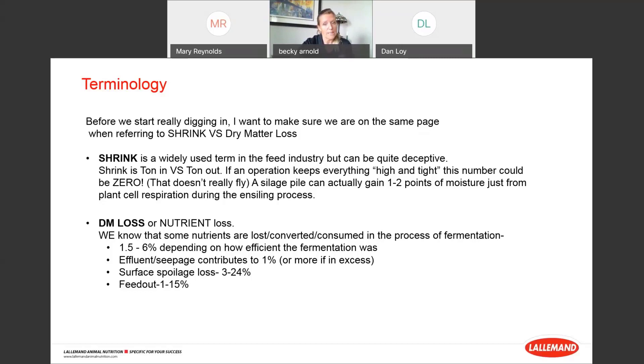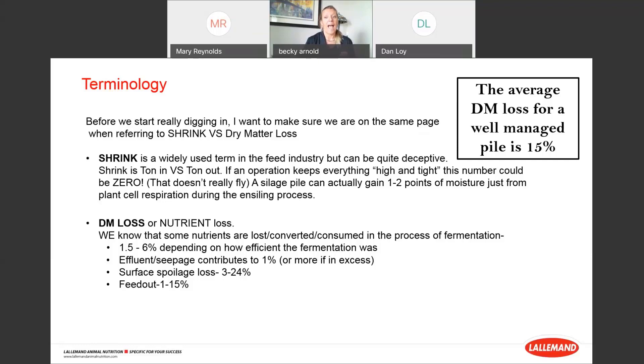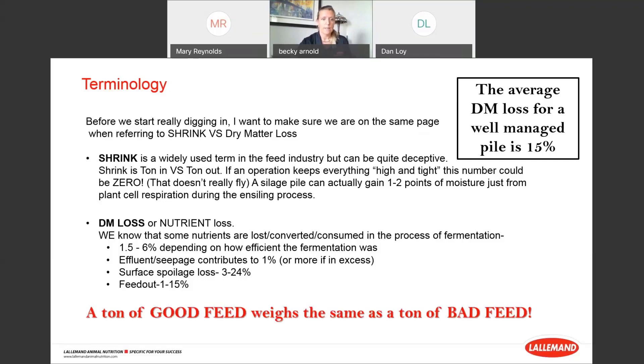Some nutrients are lost, converted, and consumed in the process of fermentation — anywhere from 1.5% to 6% depending on how efficient fermentation was. You can have 1% or more from excessive effluent or seepage losses, surface spoilage losses of 3% to 24% — the whole top of your silage pile is your largest area of vulnerability — and feed-out losses of 1% to 15%. The average well-managed silage pile has 15% dry matter loss. A ton of good feed weighs the same as a ton of bad feed, but they won't make milk or rate of gain the same.